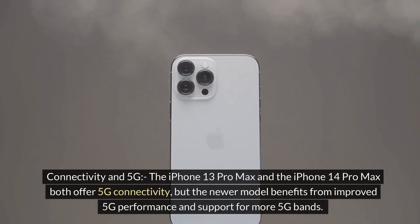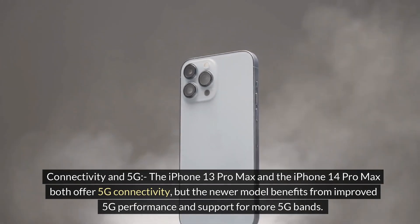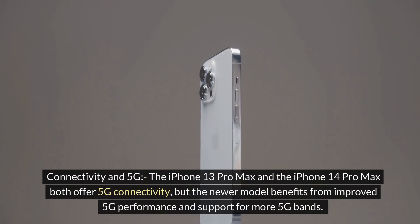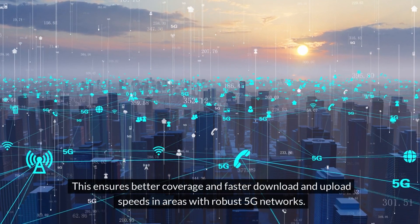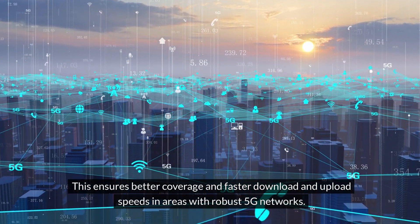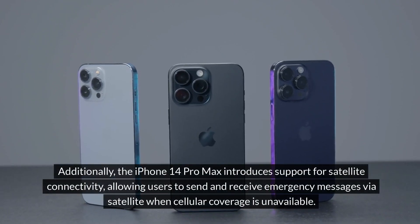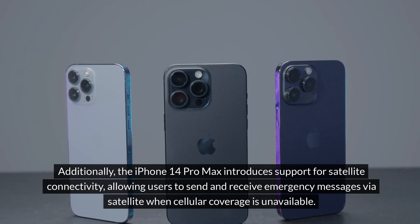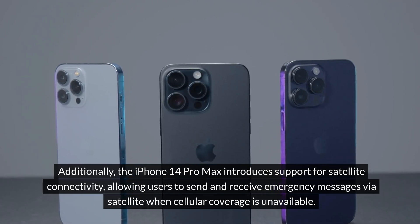Connectivity and 5G: the iPhone 13 Pro Max and the iPhone 14 Pro Max both offer 5G connectivity, but the newer model benefits from improved 5G performance and support for more 5G bands, ensuring better coverage and faster download and upload speeds in areas with robust 5G networks. Additionally, the iPhone 14 Pro Max introduces support for satellite connectivity, allowing users to send and receive emergency messages via satellite when cellular coverage is unavailable.